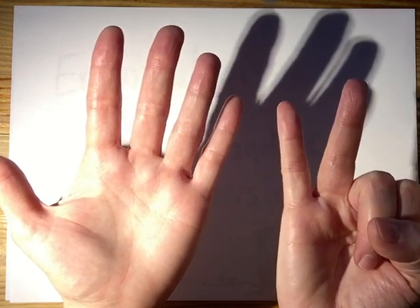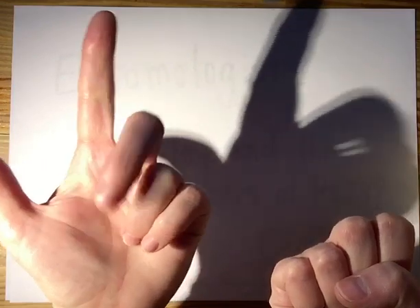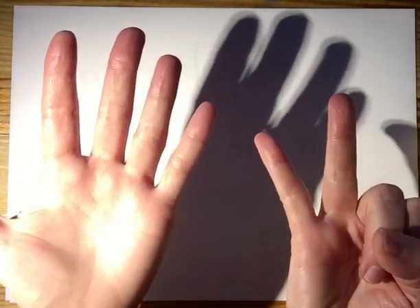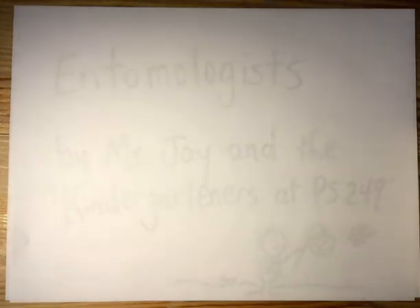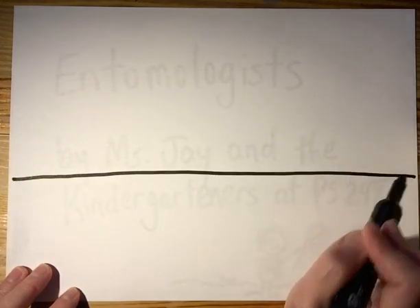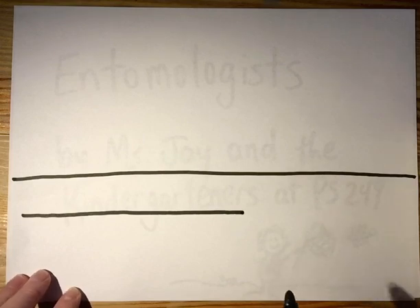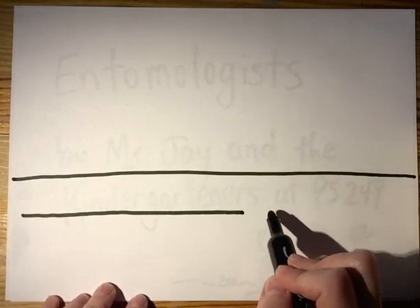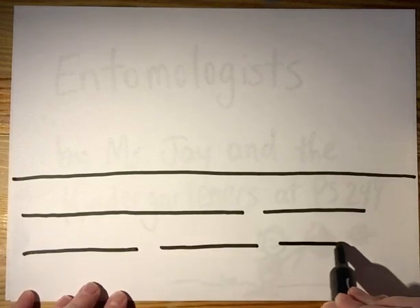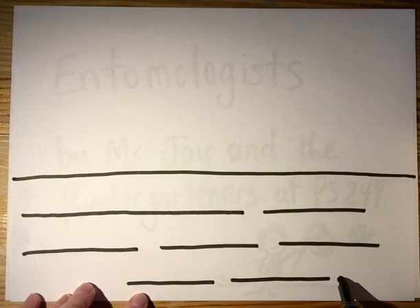How many words? Seven. So since there are seven words, we're gonna need to draw seven lines. I'm gonna divide my paper. Entomologists — that's a really long word, so I did a really long line. Study, insects, like, ants, and, bees. And there's my period.